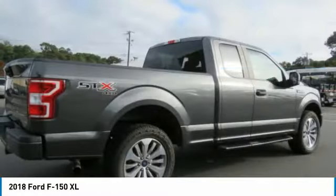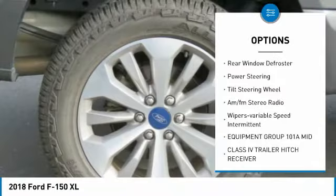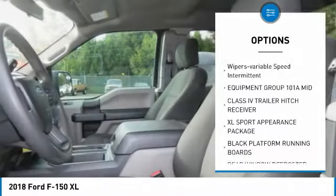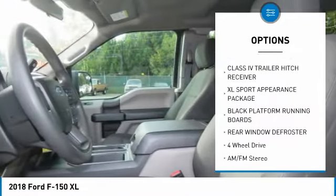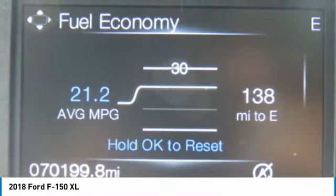Here are some of this vehicle's great options: traction control, daytime running lights, headlights auto off, rear window defroster, power steering, tilt steering wheel, AM FM stereo radio, wipers, variable speed intermittent.